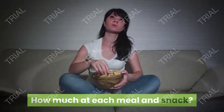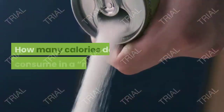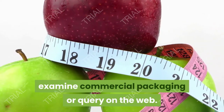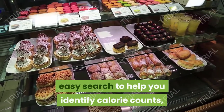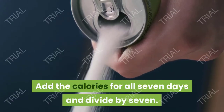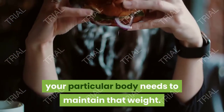At each meal and snack, ask: how much is my bowl of cereal — one cup or two? How much milk, and what kind? Step five: how many calories do I consume in a normal day? Buy a calorie count book, examine commercial packaging, or search the web. The USDA site mypyramid.gov has an easy search to help identify calorie counts, added extras, and food groups. Add the calories for all seven days and divide by seven — this gives you a good idea of how many calories your body needs to maintain its current weight.